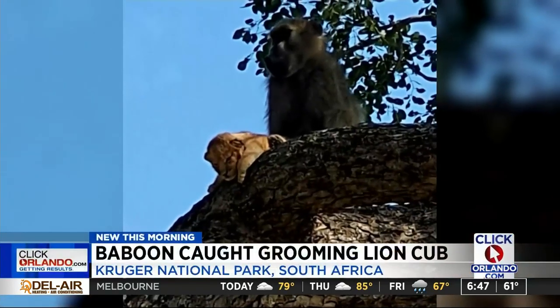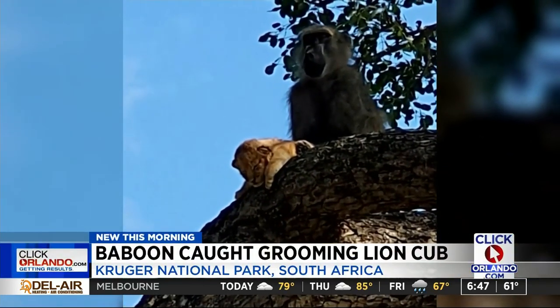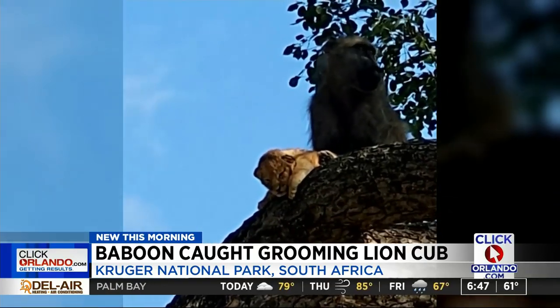Well, this may just be the best example of life imitating art. A rare sight in South Africa is reminding a lot of people of a very famous scene in Disney's The Lion King. A safari operator shot this video showing a baboon carrying a lion cub.